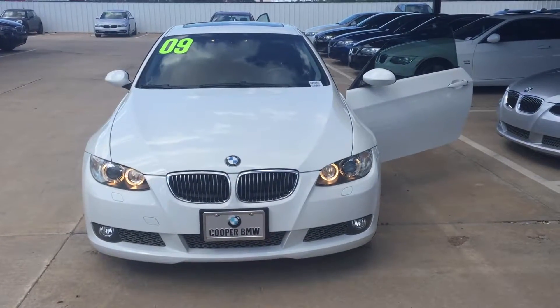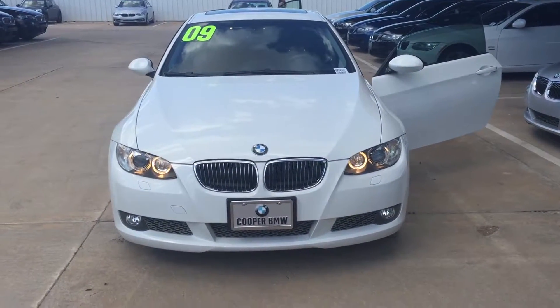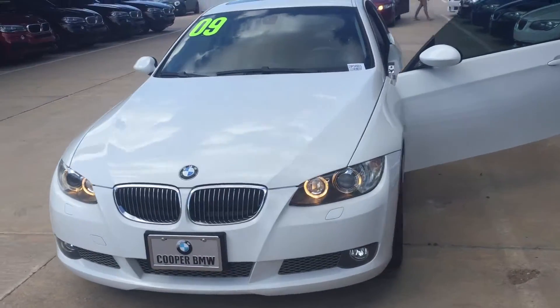Hey guys, it's Joe Bernade over here at Jackie Cooper BMW. I just wanted to shoot you a quick video of the 2009 335 coupe.